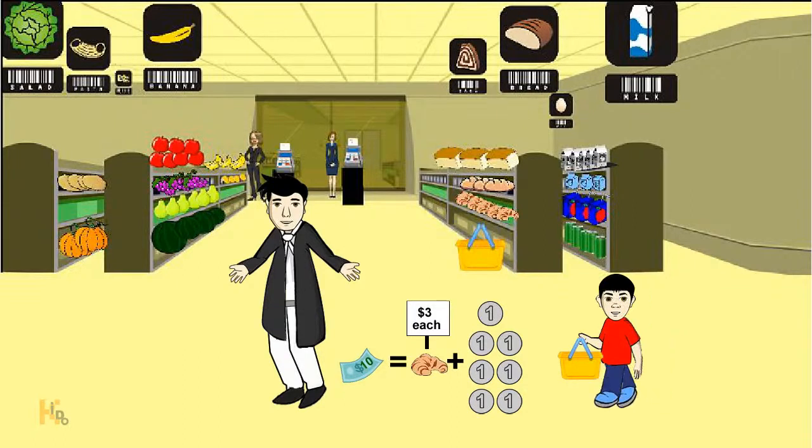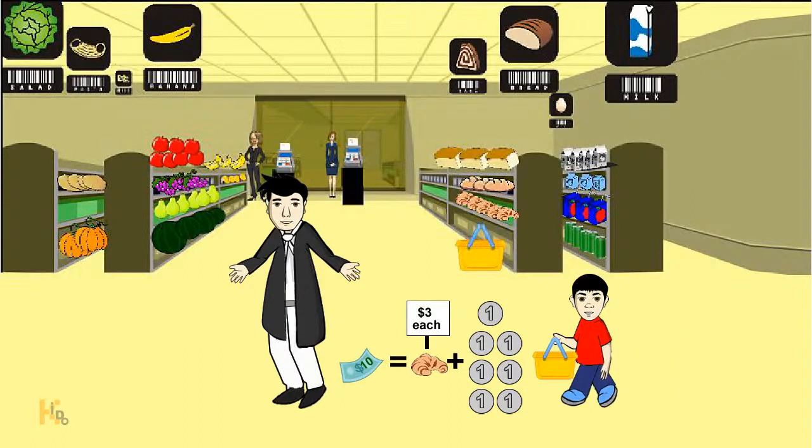An allowance for kids can also give them a good idea of how money works. Not only learning math, we can help small kids with saving and spending concepts.